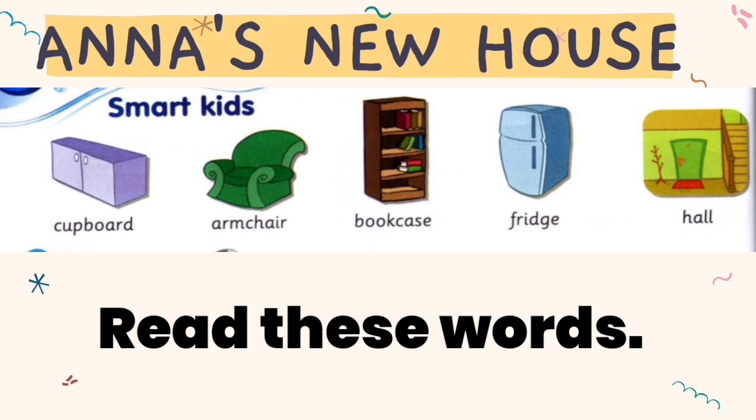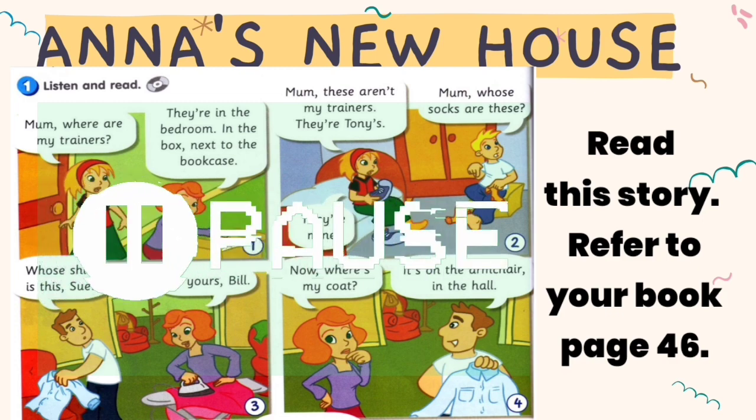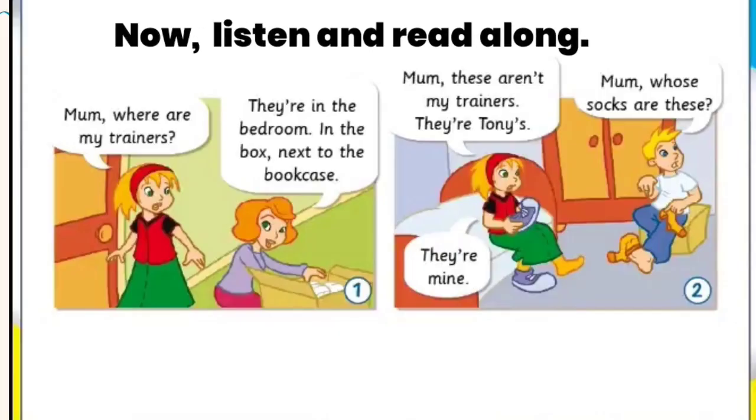Let's read these words. Read this story. Now, listen and read along.